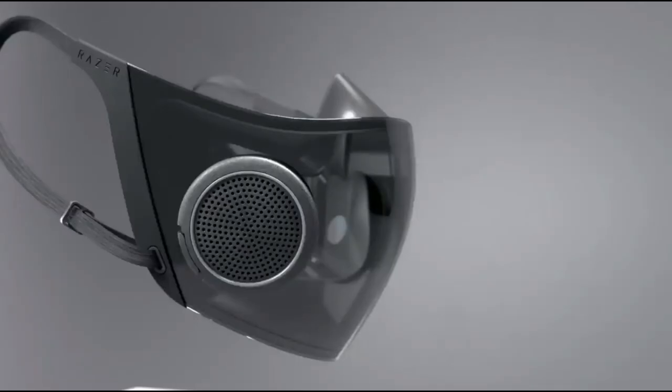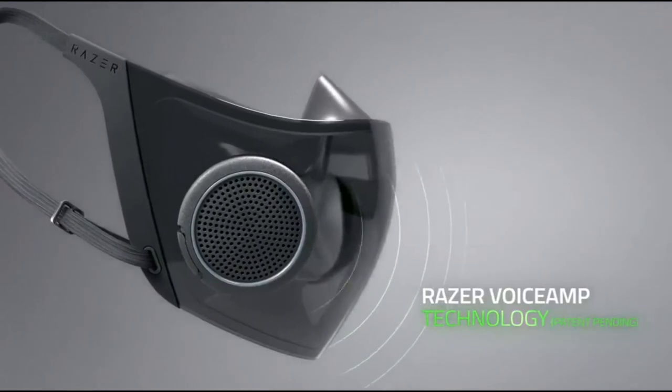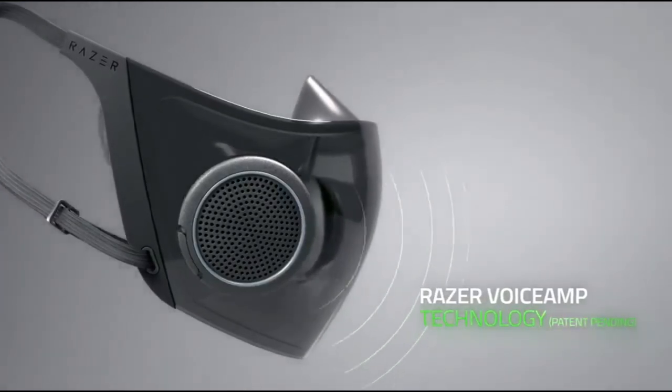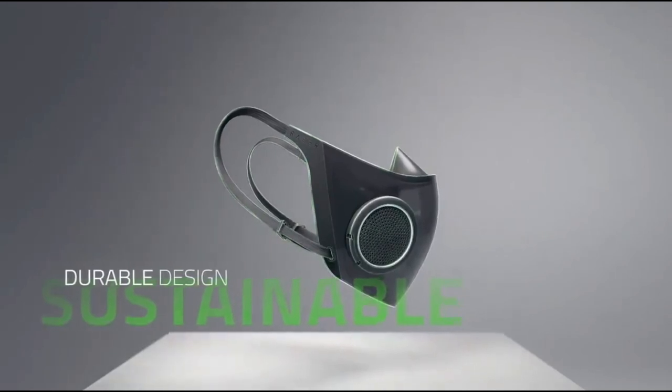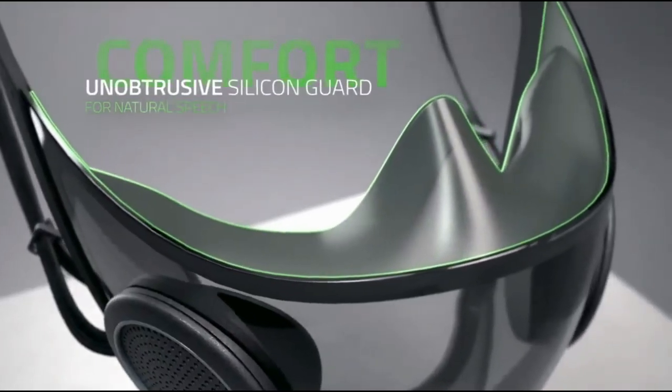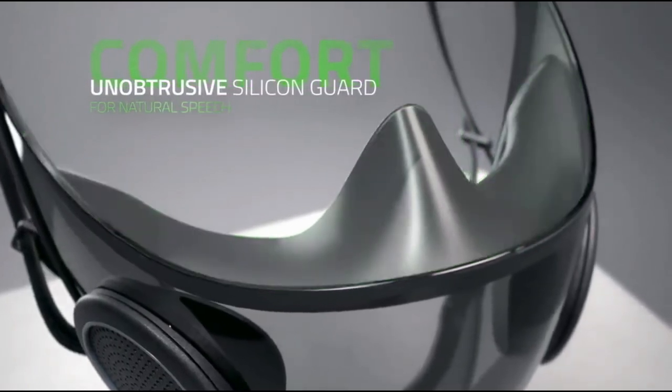Thanks to our built-in mic and amplifier combo, our patent-pending voice amp technology ensures your speech isn't muffled, even when you're masked up. The mask is waterproof and scratch-resistant, making it ideal for frequent use. And because it's made of recyclable plastic, this sustainable design greatly minimizes wastage compared to disposable masks. A silicon guard sits snugly around your face to prevent air leaking in and keeps the mask itself from touching or resting on your mouth, so you can talk naturally.